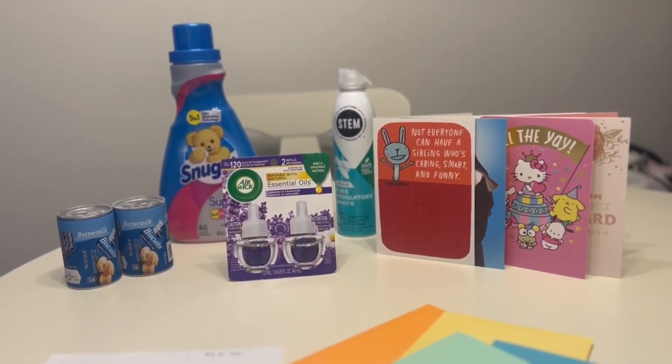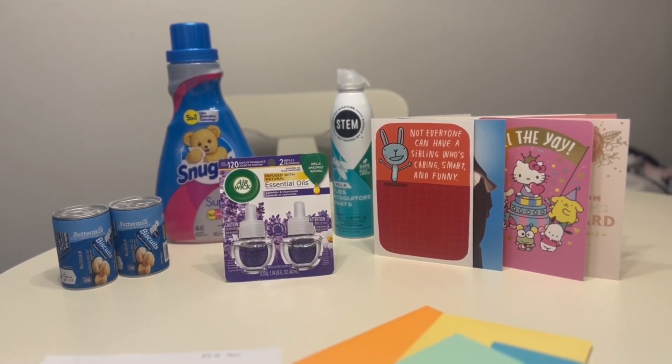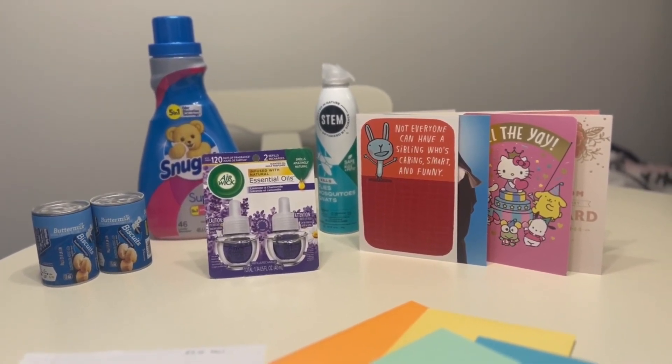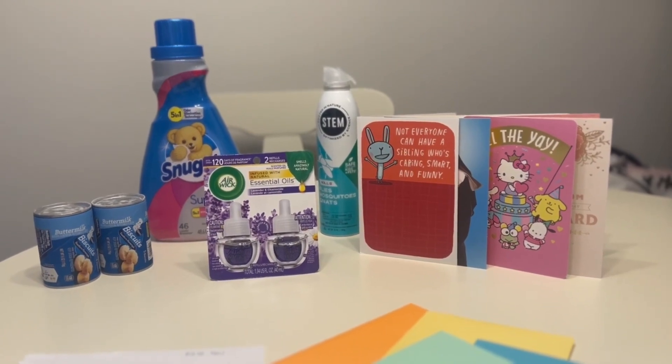Hi guys, welcome back to my channel. I wanted to talk about some quick things that I picked up today at Walmart, really mainly using only digital deals, although I did have one paper coupon.